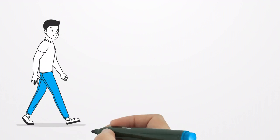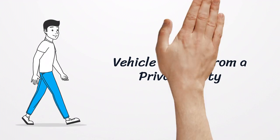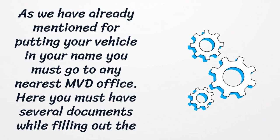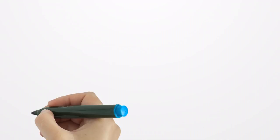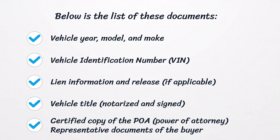Vehicle Bought from a Private Party. As we have already mentioned, for putting your vehicle in your name you must go to any nearest MVD office. Here you must have several documents while filling out the title and registration application. The list of these documents includes: vehicle year, model, and make; vehicle identification number; lien information and release; vehicle title; and certified copy of the POA representative documents of the buyer.